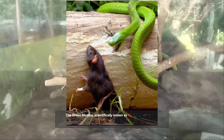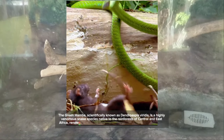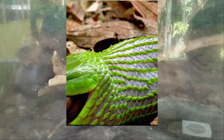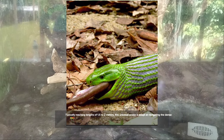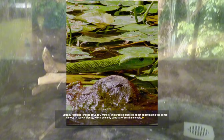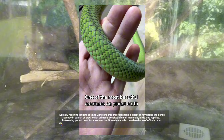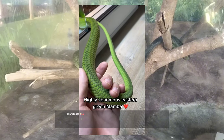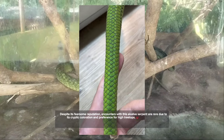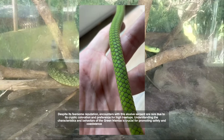Number 5: the Green Mamba, scientifically known as Dendroaspis viridis, is a highly venomous snake species native to the rainforests of Central and East Africa, renowned for its vibrant green coloration and slender, agile body. Typically reaching lengths of 1.5 to 2 meters, this arboreal snake navigates the dense canopy in search of small mammals, birds, and reptiles. Possessing potent neurotoxic venom, the Green Mamba is considered one of Africa's most dangerous snakes. Despite its fearsome reputation, encounters are rare due to its cryptic coloration and preference for high treetops.